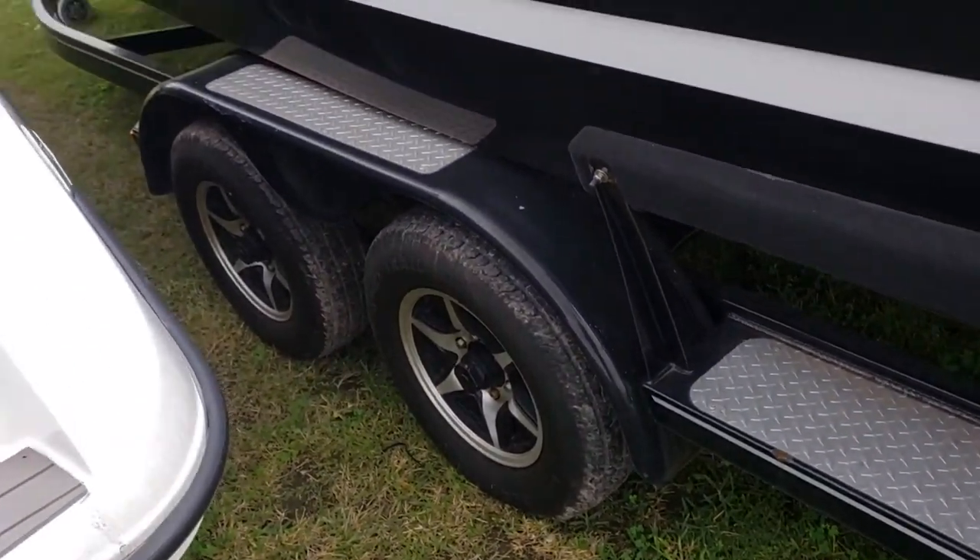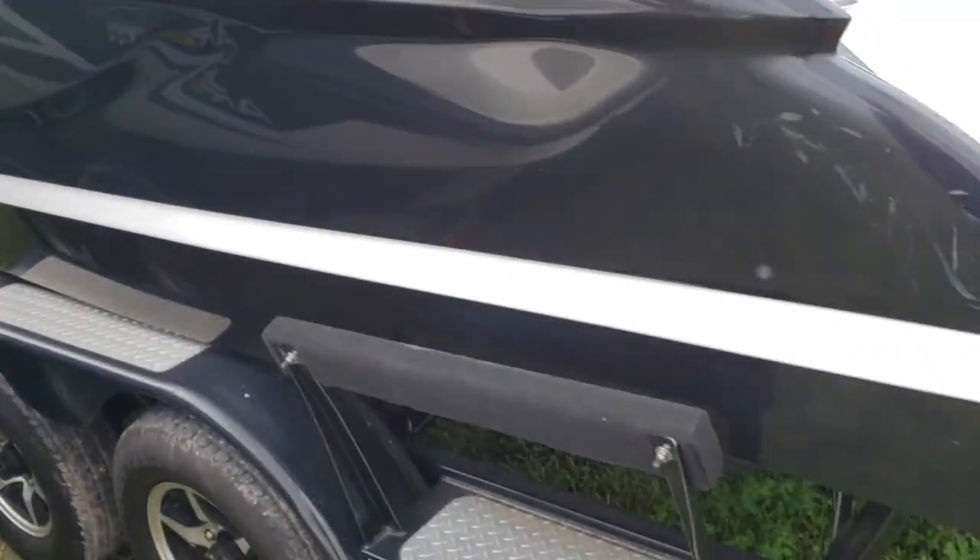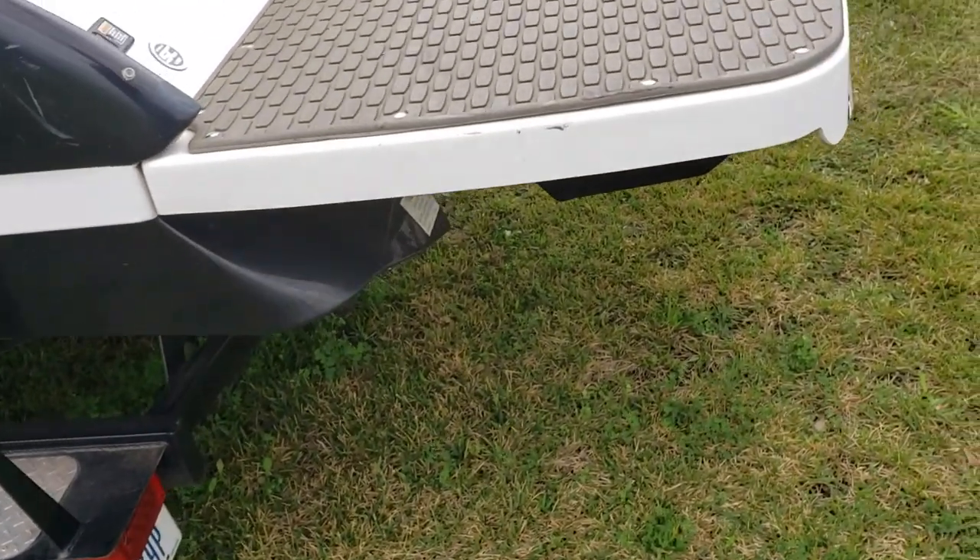The boat does include a tandem axle painted trailer with a fold-away tongue that saves you about two and a half feet — always nice for storage.